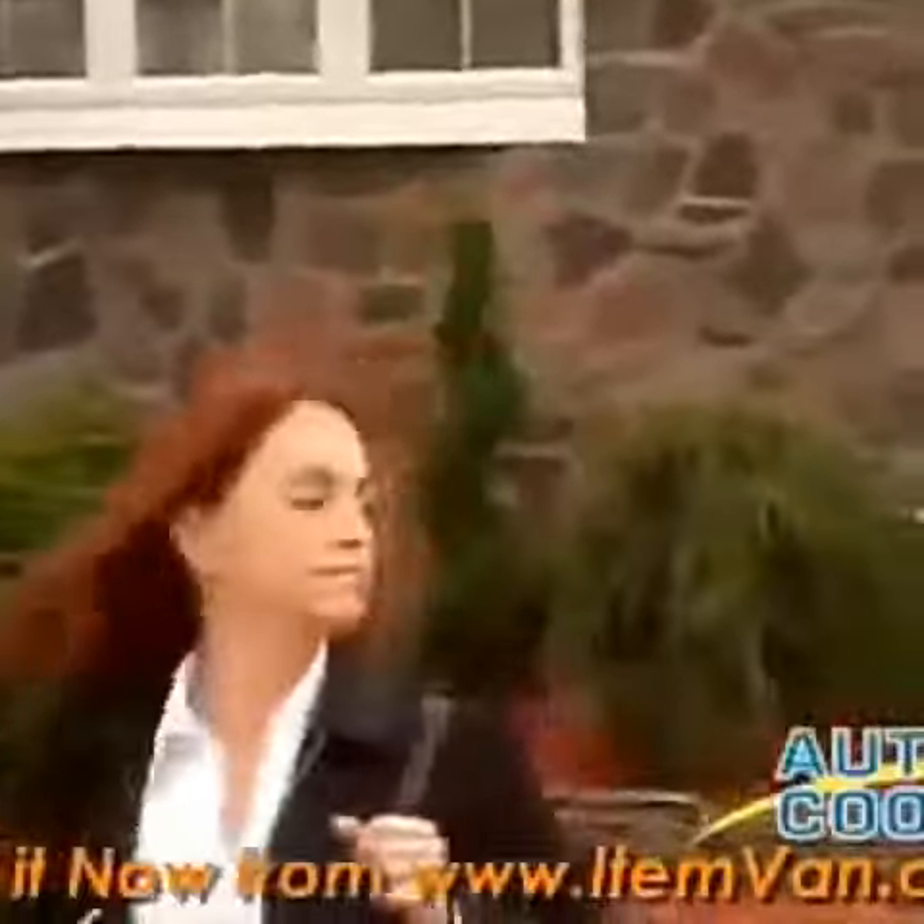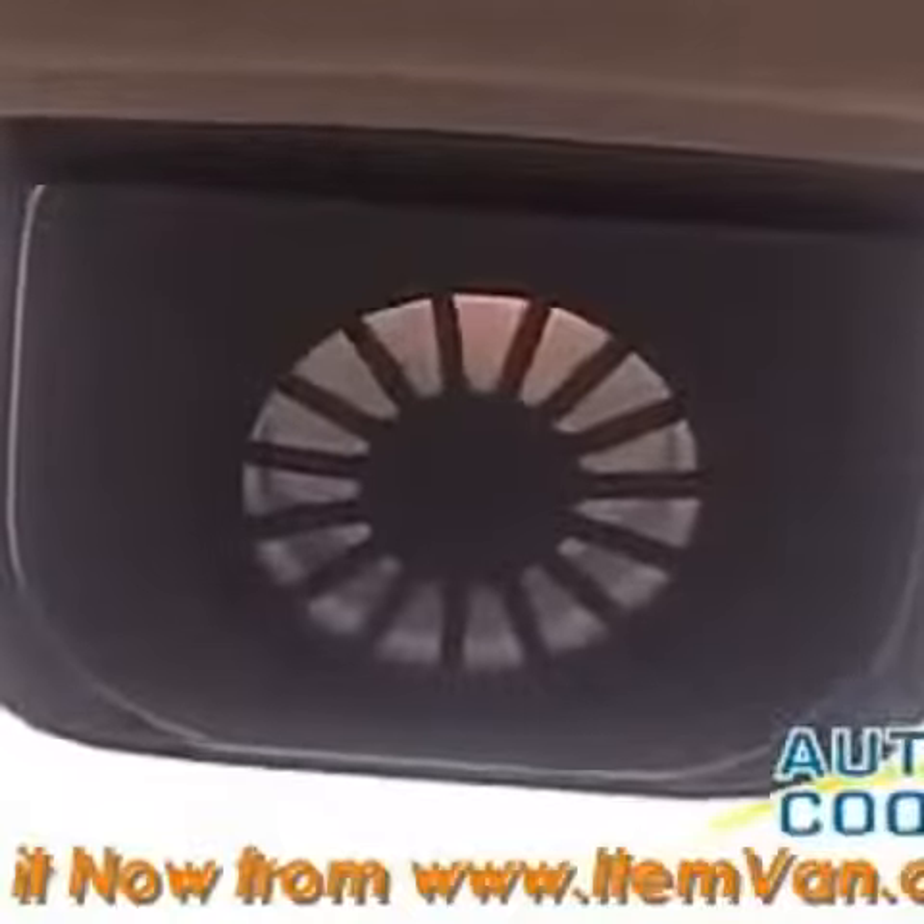I live in my car between my personal life and my work life, and I don't have time to wait for my car to cool off. I need to be able to get in it and go. AutoCool is fabulous — it draws all the hot air out of my car.